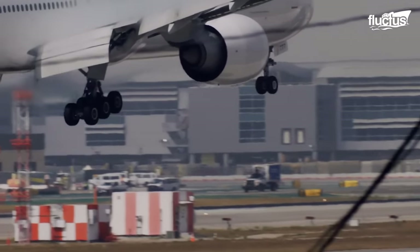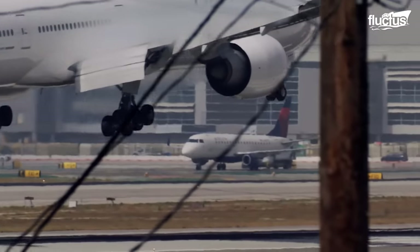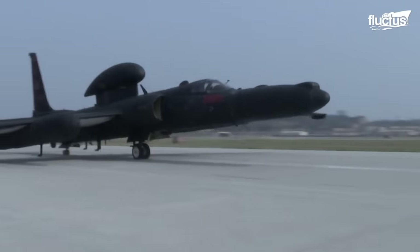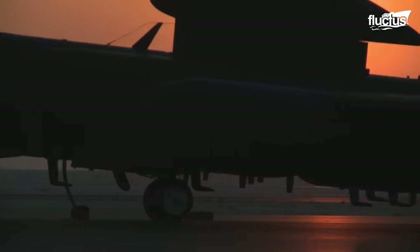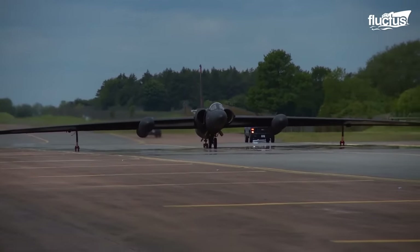The usual tricycle-type landing gear found in most commercial aircraft was not a fit for the Dragon Lady, due to the limited space availability. Designers at Lockheed Skunk Works developed the bicycle-type landing gear with only two tandem gears along the aircraft belly.